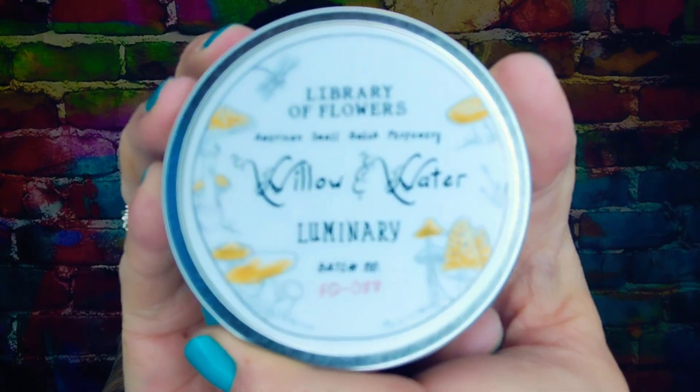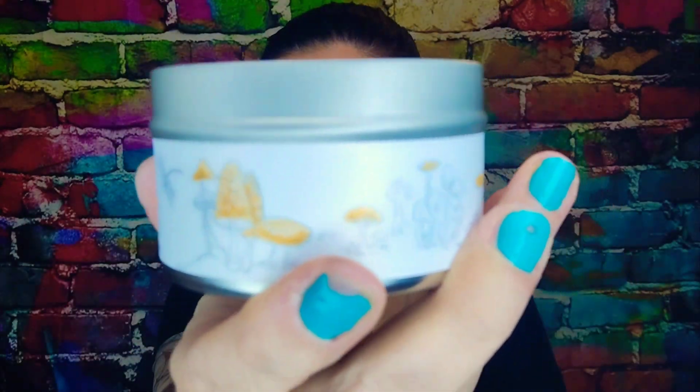Next is the exclusive Willow and Water tin candle — this is fourteen dollars. I love candles. These little tin candles, don't let them fool you. I'm not a big flowery person, I like sweet smells — candies and sugars — but as long as it's light I'll enjoy some flowers. The bottom says 'cast of characters' — cut greens, flowering lotus, and watercress.